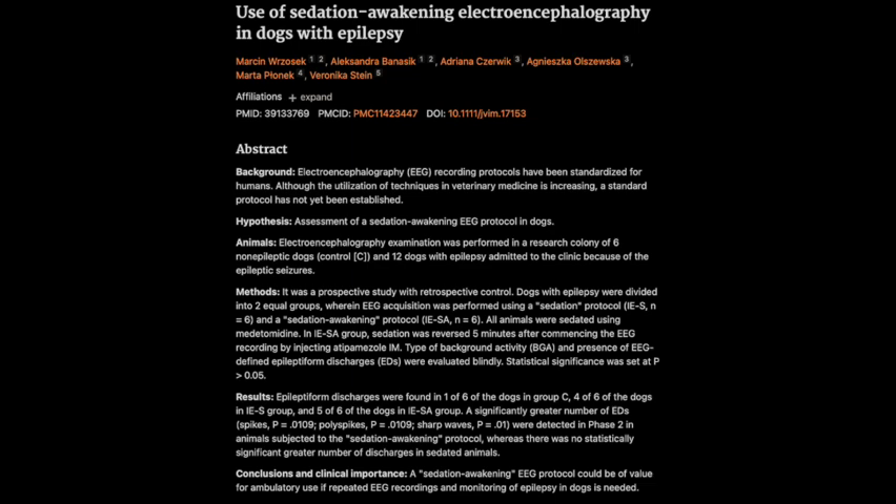They also acknowledged that the sedation awakening protocol is more time-consuming and labor-intensive than traditional sedated EEG. It requires more careful monitoring of the dog, more precise timing of the drug administration, and more expertise in interpreting the results. So it's not a simple switch that every veterinary clinic can implement overnight — it requires specialized training and resources, which needs to be considered as this protocol is further evaluated and potentially adopted by more veterinary neurology practices.